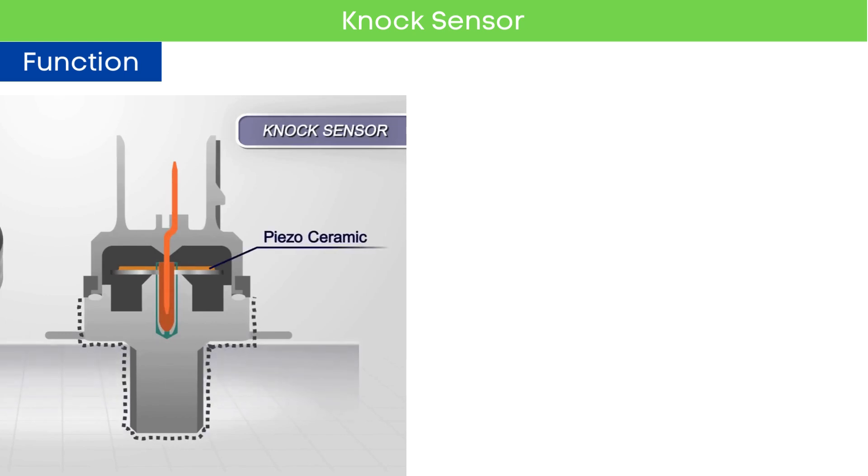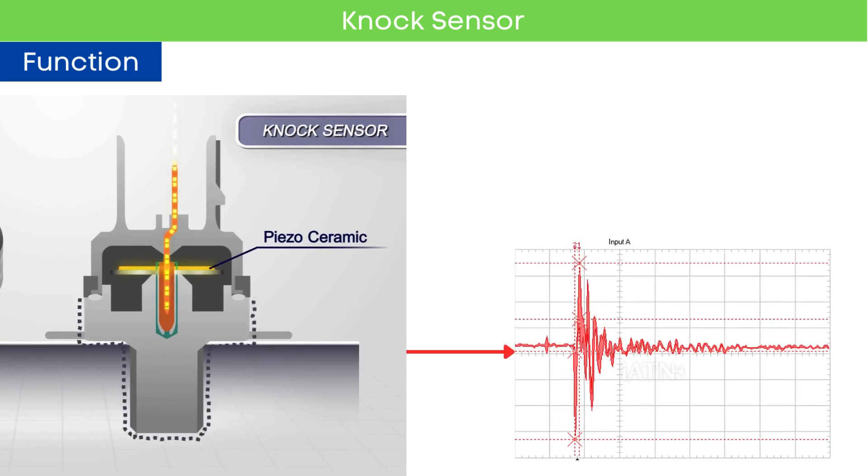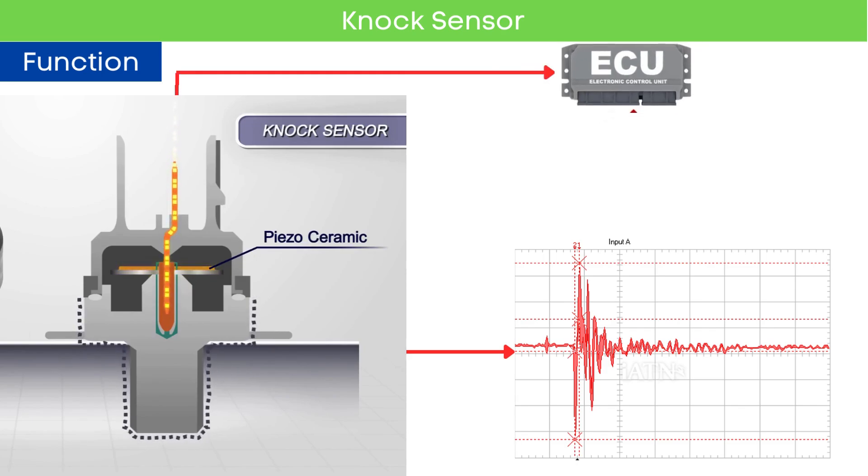Let's understand what a knock sensor is and its function. The knock sensor is a crucial component of the engine management system. It detects vibrations caused by engine knock or detonation and sends a signal to the engine control module.